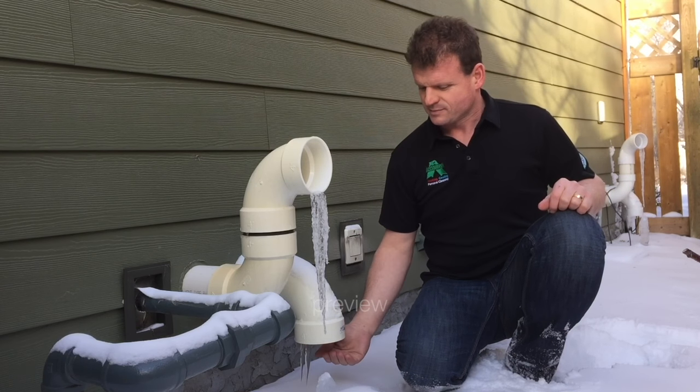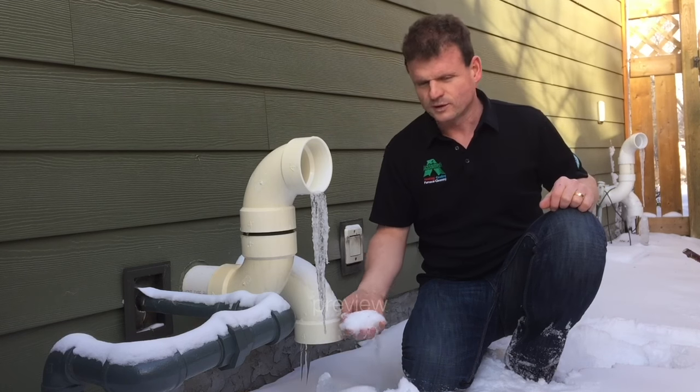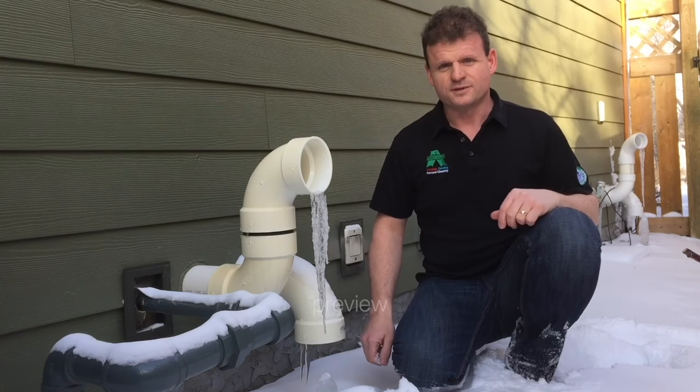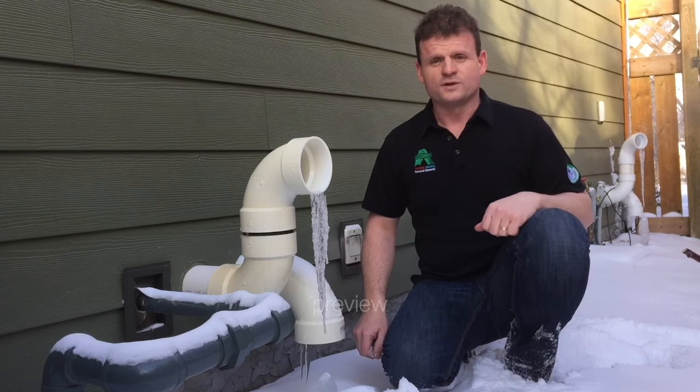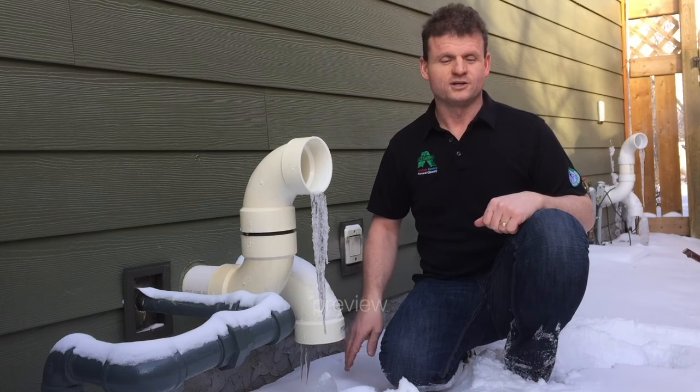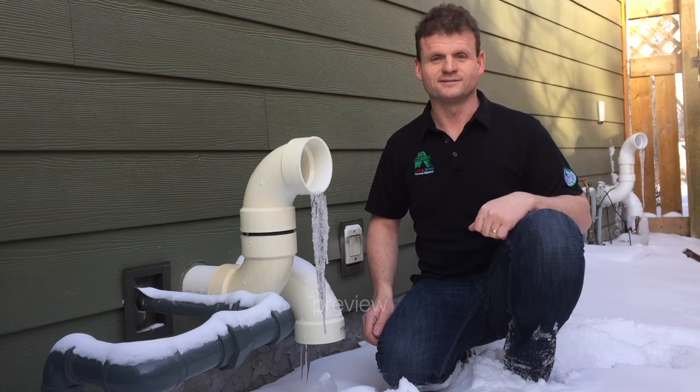Sometimes that gets plugged up with snow — it literally looks like that. When that happens, your furnace shuts down. One of the first things you can do when your furnace isn't working: check that, clear it out, and try your furnace and hopefully it works again.